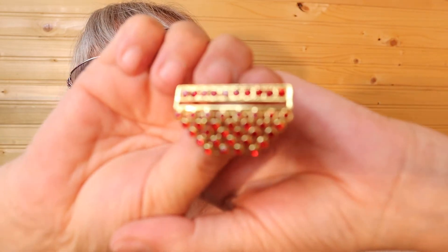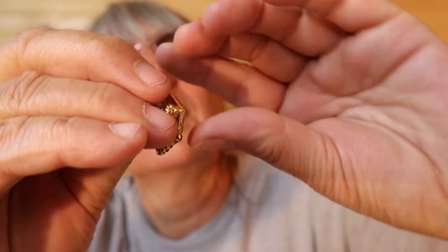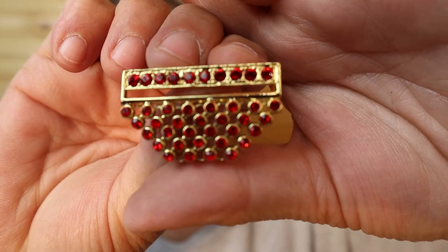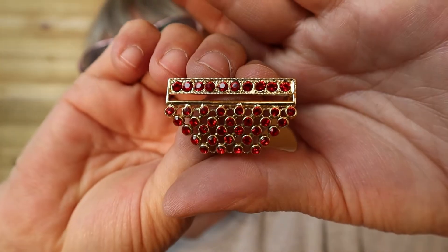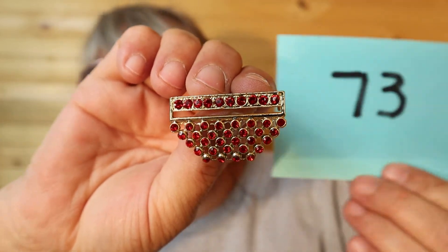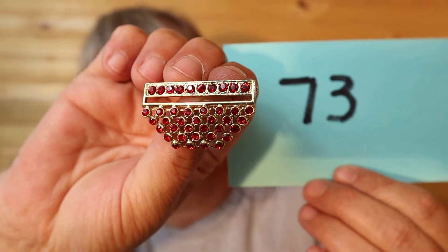Here's another waterfall — I believe they're called that — gold tone with the rhinestones, red. This one is $18, number 73.